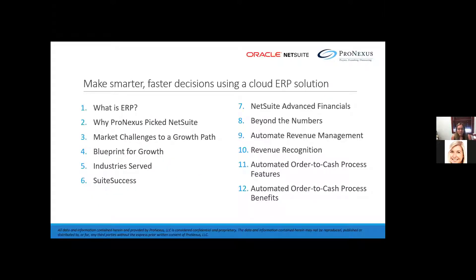Let's go through the agenda quickly. We're going to talk about what an ERP is, and then we'll talk a little bit about why we picked NetSuite. We were considering a number of softwares to partner with, and NetSuite was a really great option for us.